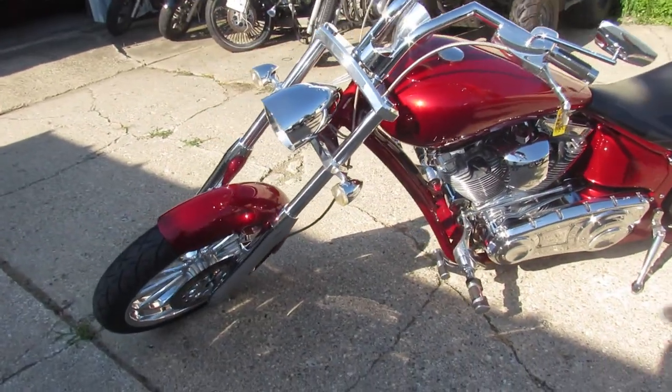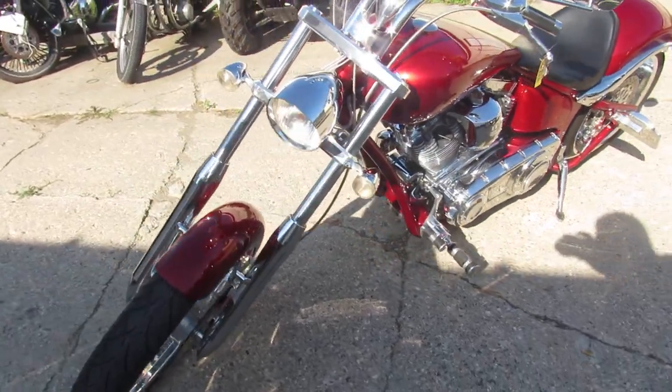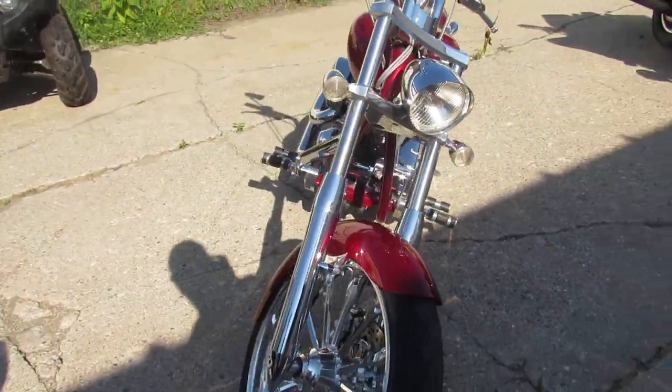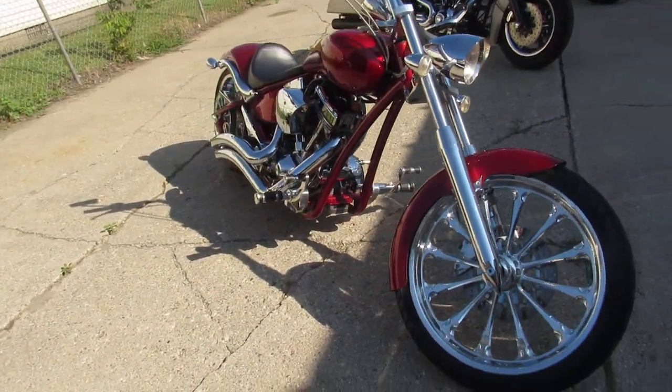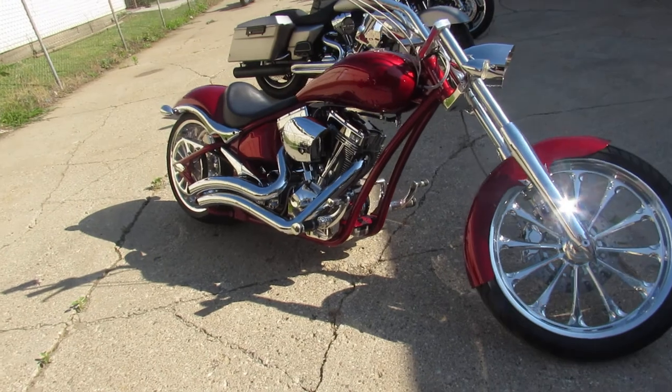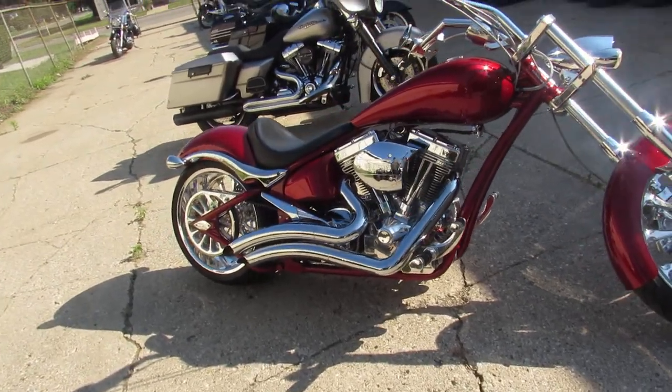Runs strong, advanced Heinz exhaust sounds mean. Front and rear chrome wheels and a 300 rear tire puts the power to the pavement — turns heads everywhere you go. Check out this 07 Big Dog Master and the rest of the inventory at approvalpowersports.com.